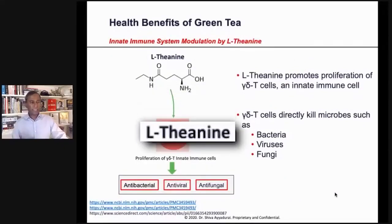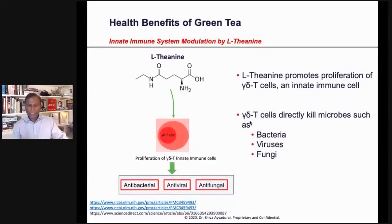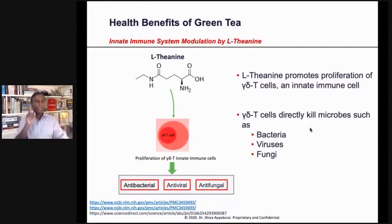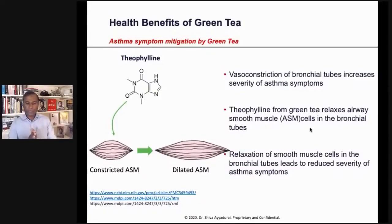On the innate immune system, look at what L-theanine does — the amino acid in green tea. L-theanine promotes proliferation of gamma delta T cells, which directly kill microbes. There's another important amino acid, theophylline, in green tea, which acts as a bronchodilator for people with asthma, relaxing smooth muscle and reducing the severity of asthma symptoms.